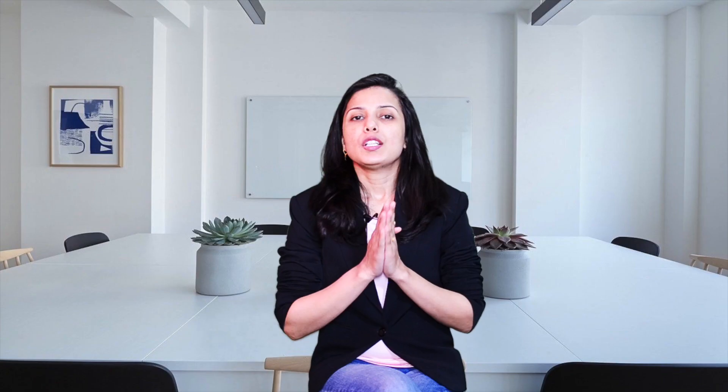So friends, I have shown these products that you can see here. If you want to know more details about these products, they are linked in the description box, so you can check them there. If you want to buy these products online, you will get the best price through the description box links. Thanks for watching. Bye bye!